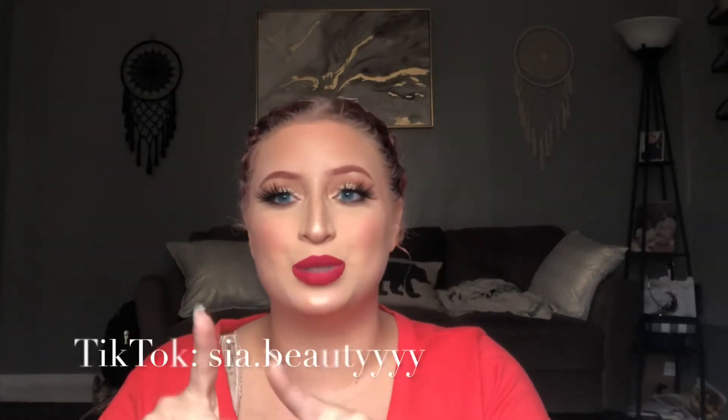I did my last Ross haul on TikTok, so if you guys want to check that out, you can go to my TikTok. I am at Sia.Beauty — that is beauty with four Y's on the end of it.